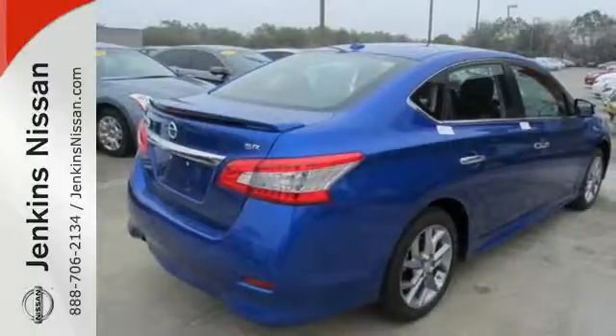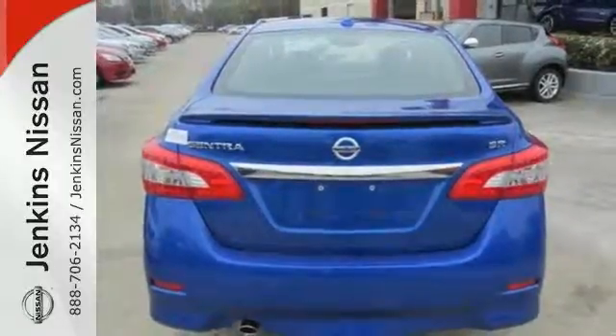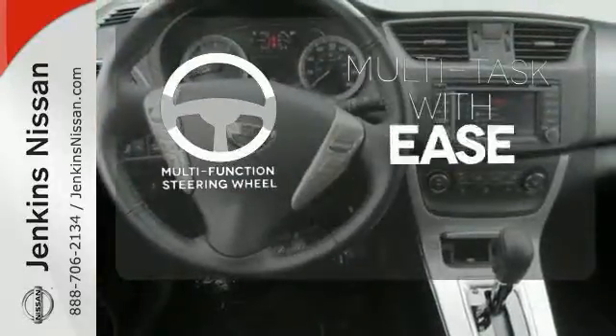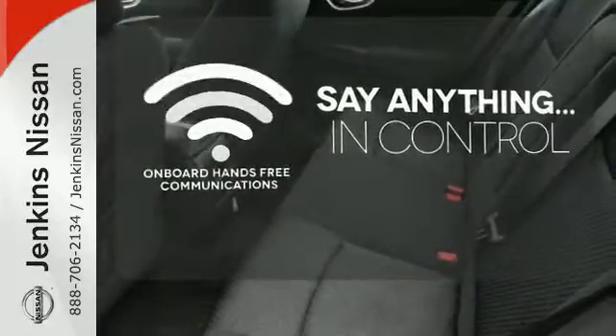It offers more legroom than competitors, as well as a great list of standard features, including Bluetooth connectivity, a multi-function steering wheel, and USB port. Leave the scraper in the car thanks to the heated mirrors. A multi-function steering wheel makes multi-tasking a touch easier. The power of your voice has never been more clear with onboard hands-free communication.